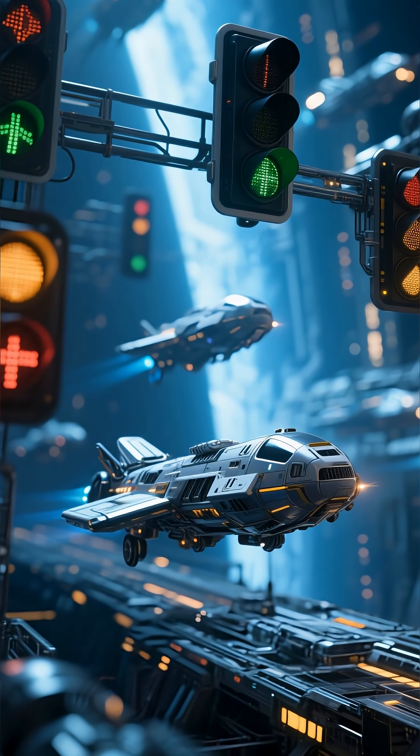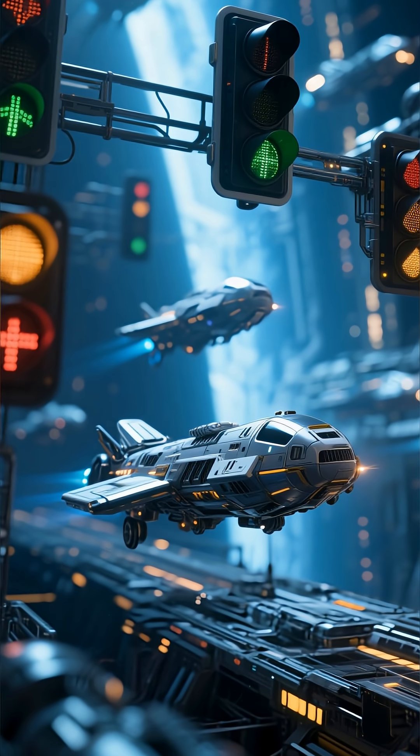This raises all sorts of questions about coordination, risk, and just how much activity we can handle in space.